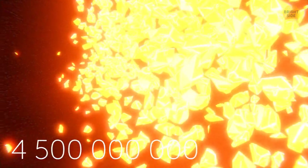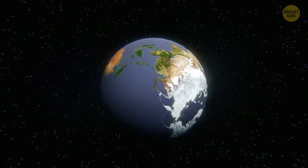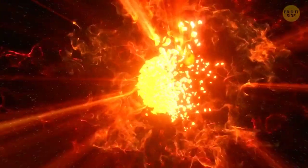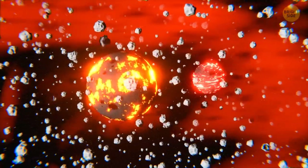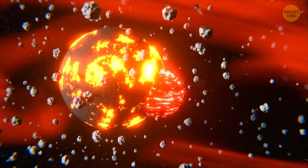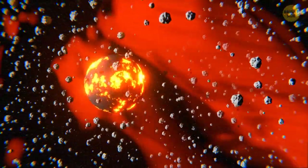At the same time, 4.5 billion years ago, the so-called Big Splash occurred — or, as scientists call it, the Giant Impact Hypothesis. It claims that once, an object the size of Mars crashed into Earth. Mars is about two times as small as our planet, so the blow wasn't too bad, but it was quite catastrophic. This powerful impact tore off part of the outer layers of that Mars-sized object and Earth. The very core of this space body merged with Earth's own dense core, and a huge number of fragments of Earth flew into outer space.